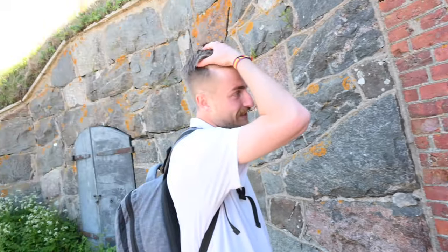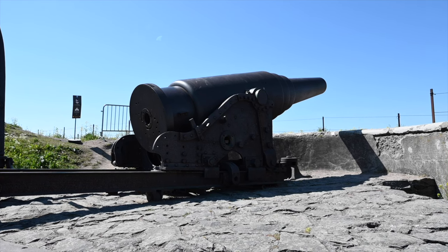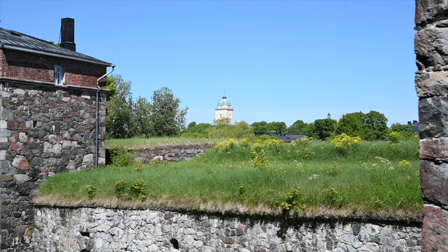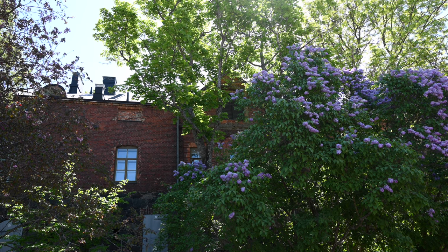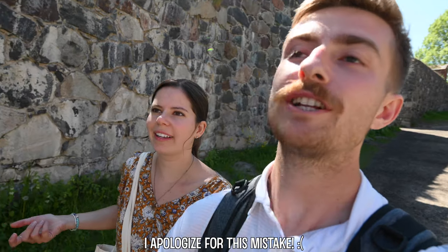Up here there's more military history — old cannons and bunkers. These specific bunkers were used during World War II more as watch points. This has just been such an amazing experience — so cute, charming, and beautiful. I couldn't even imagine living here, with all the gravel roads, the rock, and historic buildings at every turn. It's literally like someone threw you into a small town in the 1800s — Sweden, Russia, Finland, whatever — it's just so unique.